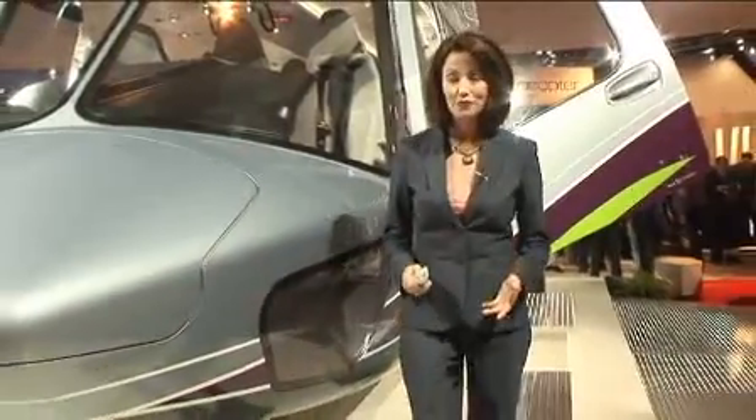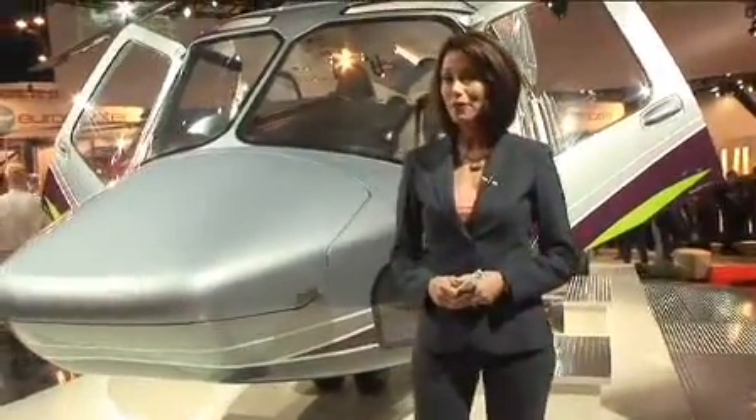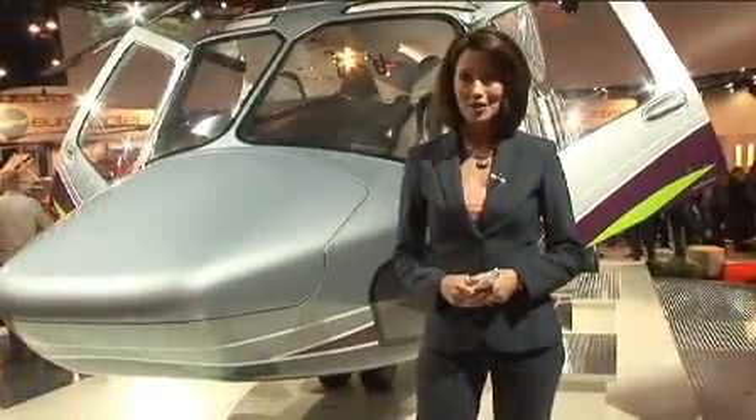For the most up-to-date news and information, keep it tuned to AIM-TV.com. From HeliExpo in Houston, Texas, I'm Amy Osher.